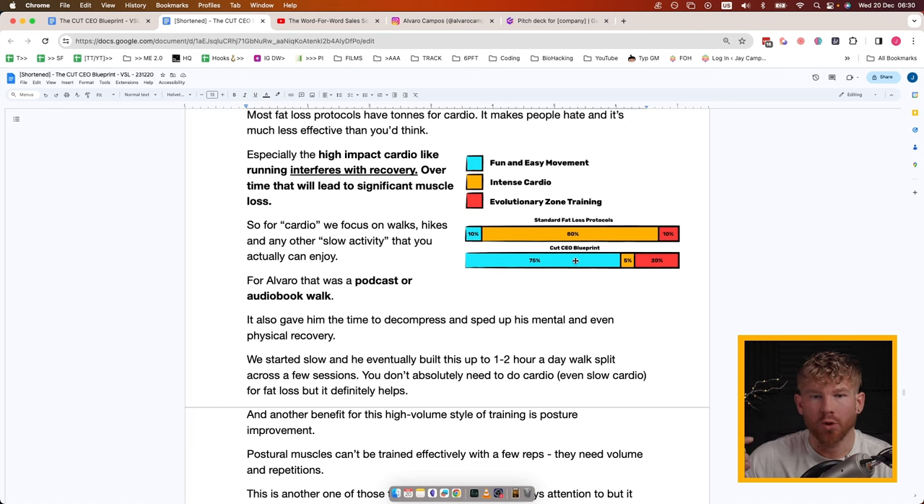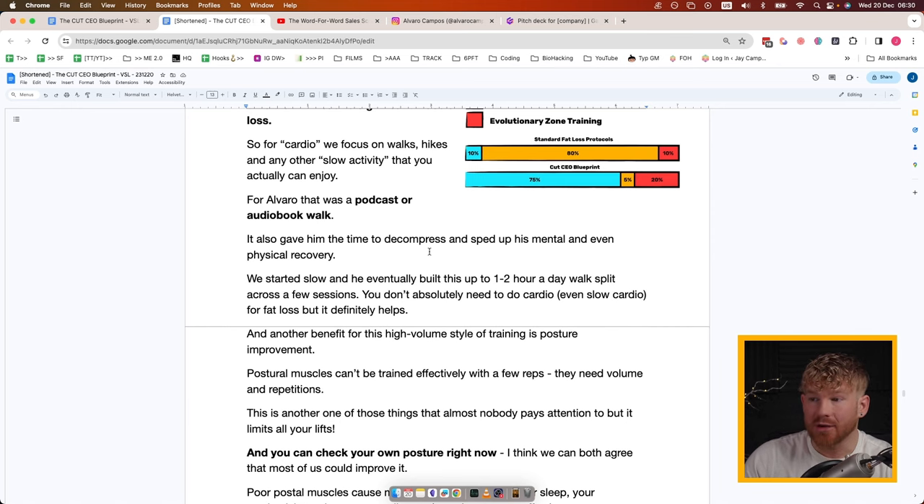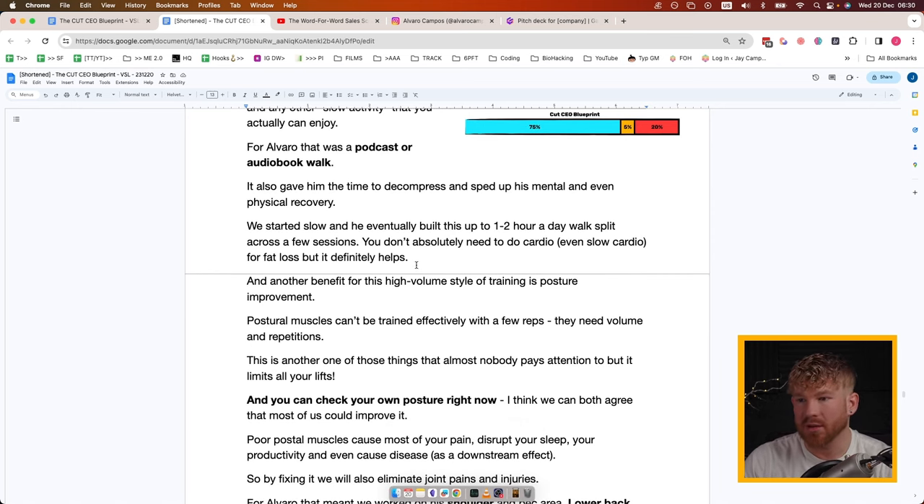Those walks will add up fast — the goal is that you enjoy it. If you're doing an extra one to two hours a day, you should come out better for it. For Alvaro that was a podcast or audiobook walk; it gave him time to decompress and speed up his mental and even physical recovery. We started slow and he eventually built this up to a one to two hour daily walk split across a few sessions. You don't absolutely need to do cardio, but it definitely helps.